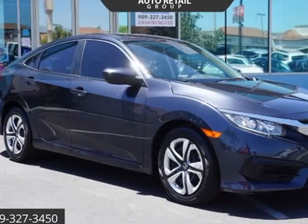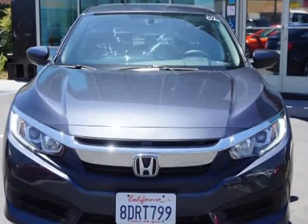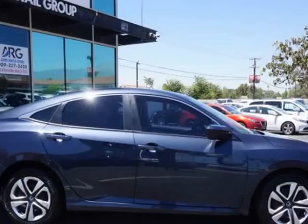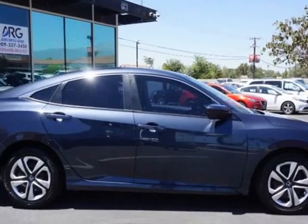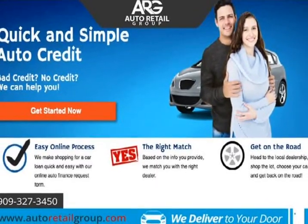This 2018 Honda Civic Sedan is brought to you by Auto Retail Group. Everyone is approved. Just go to autoretailgroup.com for our one-owner 2018 Honda Civic LX Sedan, proudly presented in modern steel metallic.